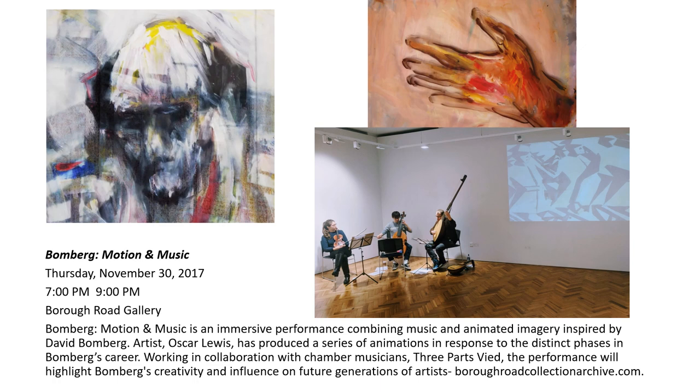Events featuring Bomberg have included 'Bomberg, Motion and Music,' an immersive performance combining animated imagery by contemporary artist Oscar Lewis relating to the distinct phases in Bomberg's career, set to a score by chamber musicians Three Parts Wide. Taking place at the Borough Road Gallery on 30th November 2017 for one night only, 'Bomberg, Motion and Music' was advertised as highlighting the artist's creativity and influence on future generations of artists, succeeding — though not perhaps seamlessly — in linking Bomberg to alternative media such as animation and music, and to original content.